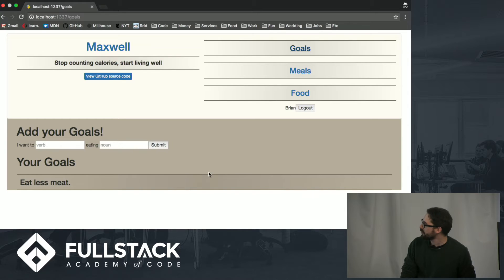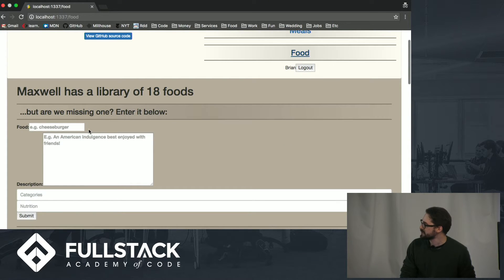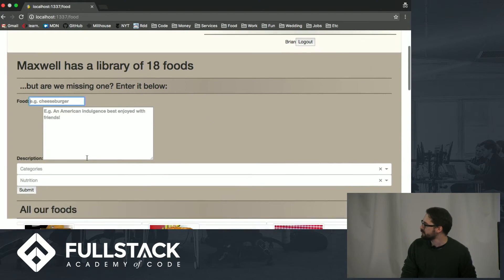We can also see our goals and we can add more goals. Right now, for instance, I'm trying to eat less meat. We can also take a look at all the foods in the database, and if there's one that's missing, we can add them here.